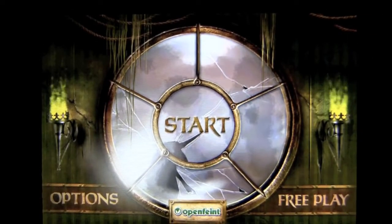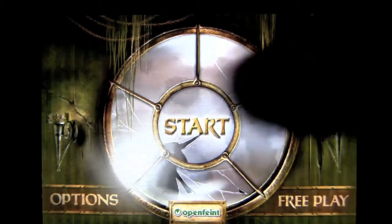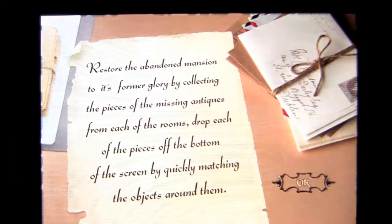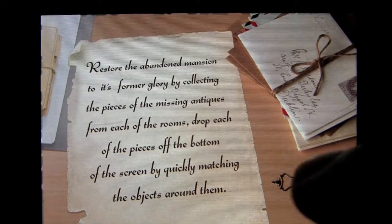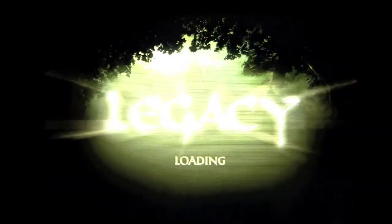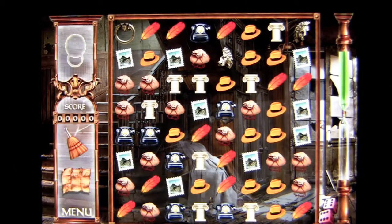Crazy Mike from crazymikesapps.com with an iPhone app demo for Legacy Mansion by Apache Mobile. This app currently sells for 99 cents. It is a match 3 puzzle game that's a little harder than most. There is an iPad version that sells for $2.99 called Legacy Mansion for iPad. This version works on the iPhone and iPod Touch.